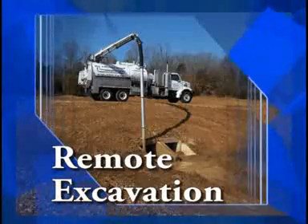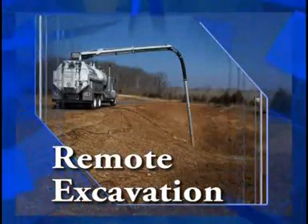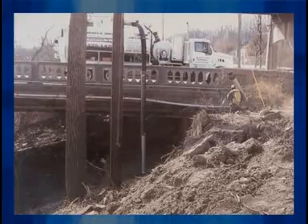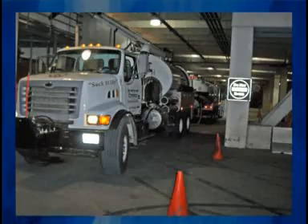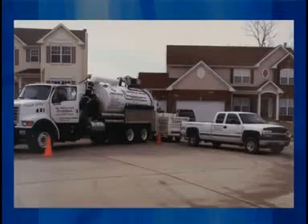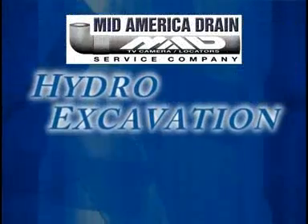Another major advantage of hydro excavation is for remote excavations. When conventional digging equipment can't access a steep hillside, a building basement, backyard excavation, or other confined areas, hydro excavation is your answer.